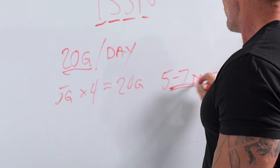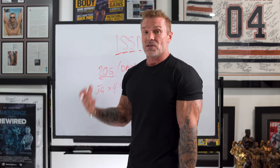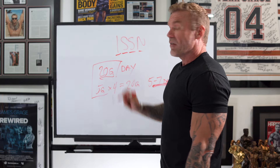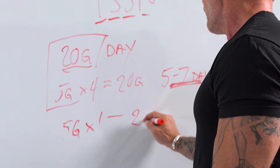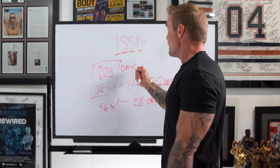That is going to maximize creatine storage. Obviously we're trying to do this in a very short period of time. If you're concerned about water retention, we don't have to do 20 grams a day. We can actually do five grams one time a day over the course of 28 days and get the same creatine storage we would get with the traditional loading protocol.